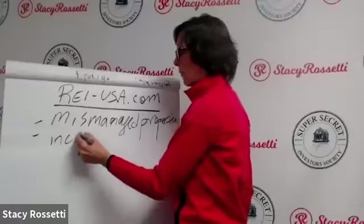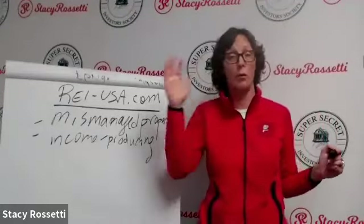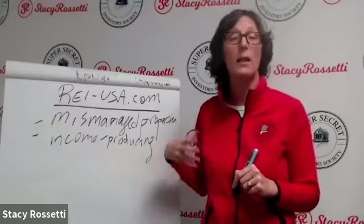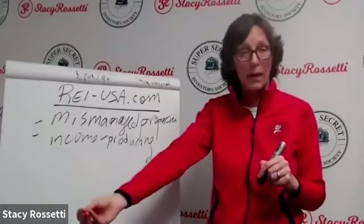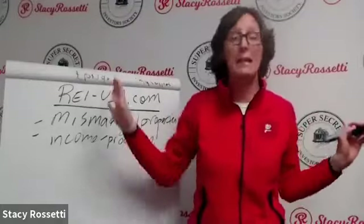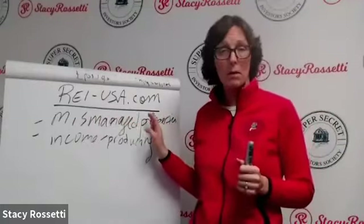Number two is income-producing properties — cash-flowing properties that are running great, probably 75% full or more, many at 90 to 100% full. What's awesome about these is you can get a P&L, balance sheet, and tax returns, and take that to a local bank or get an SBA loan at super low interest rates. With a mismanaged facility, no bank is going to lend you money, so you'll need a private lender, hard money lender, or partner.